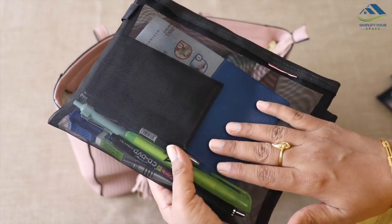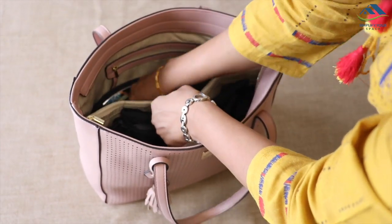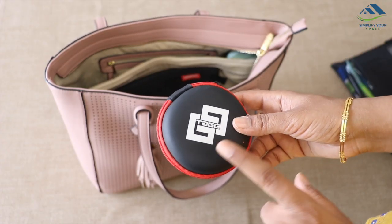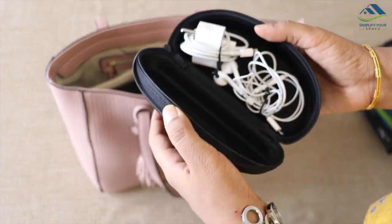Your handbag is ready. Office or college going girls may like to keep these additional pouches for stationery and grooming kit, which I have shown earlier. Those can be fixed in easily. Also, if you carry both charger and earphone, then instead of a separate case, you can use any old sunglass case which will keep them intact.